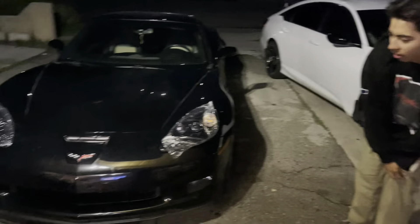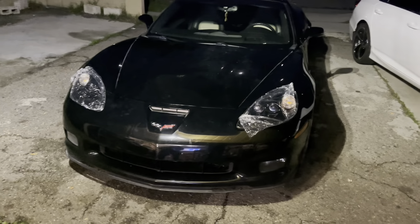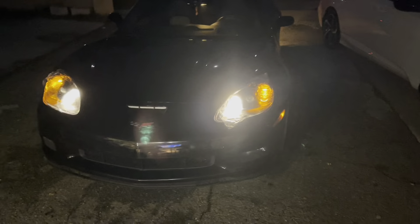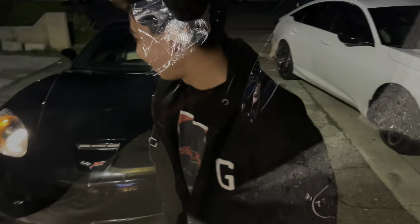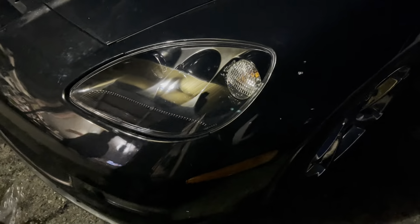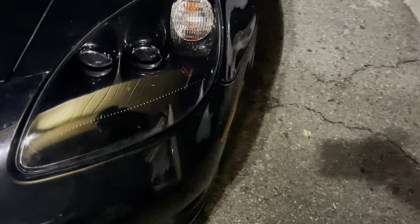It still looks good though — it looks like a Bugatti. Yeah, like a Bugatti Chiron. Lights on — yeah, that's ready.